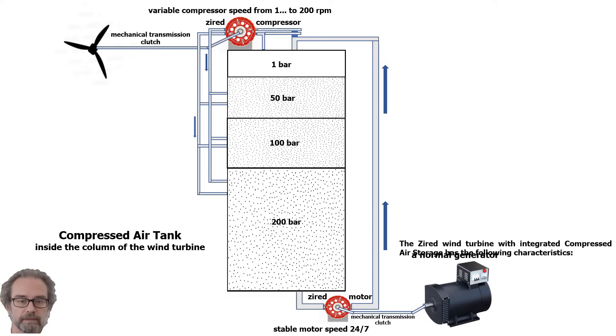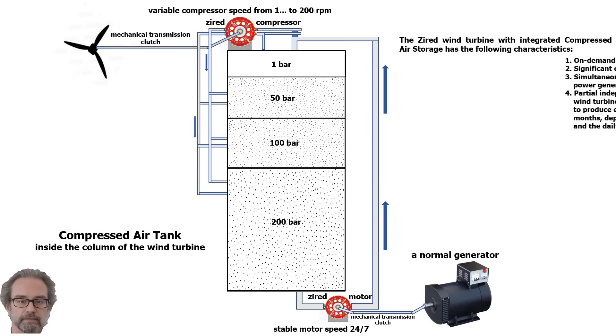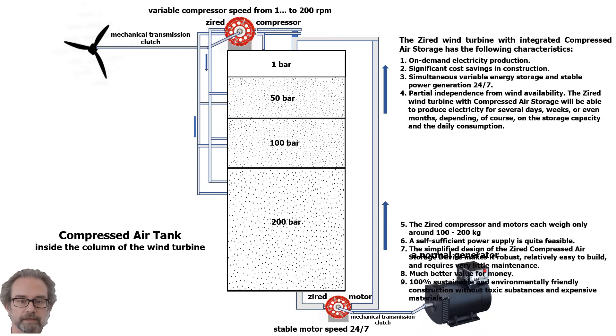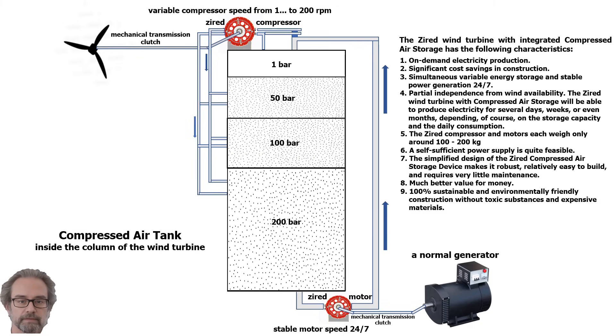The Zyard wind turbine with integrated compressed air storage has the following characteristics: 1. On-demand electricity production. 2. Significant cost savings in construction. 3. Simultaneous variable energy storage and stable power generation 24/7. 4. Partial independence from wind availability. The Zyard wind turbine with compressed air storage will be able to produce electricity for several days, weeks, or even months, depending on the storage capacity and the daily consumption.